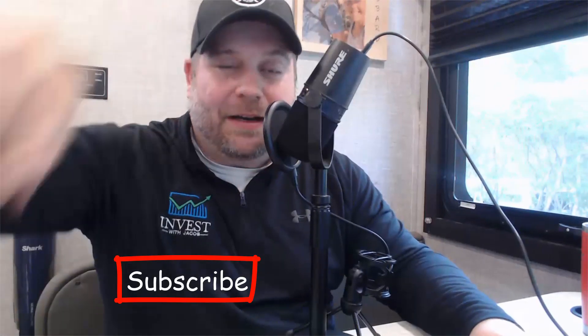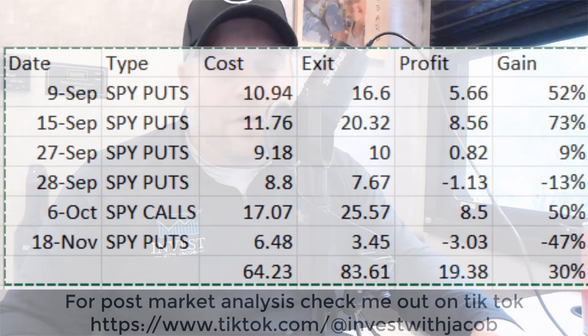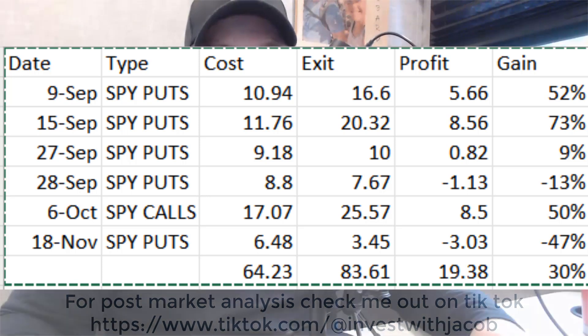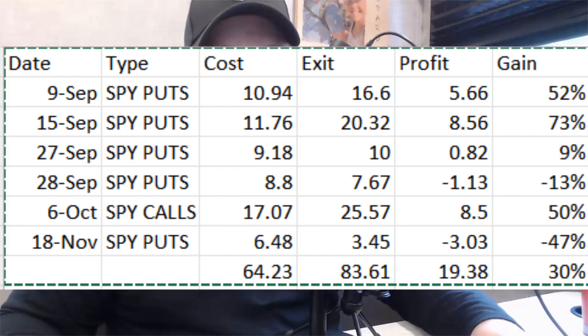Highly encourage you to hit that subscribe button down below so that you can get our daily S&P updates, our trade setups, and our buy alerts. Over the last few months we have been killing this market with all of the chop and movement it's had. We've been all over it, so if you're interested in joining our team, stay tuned for later in the video.